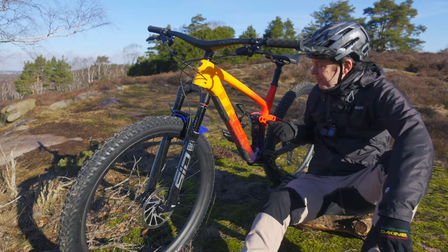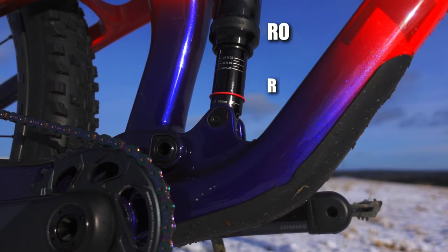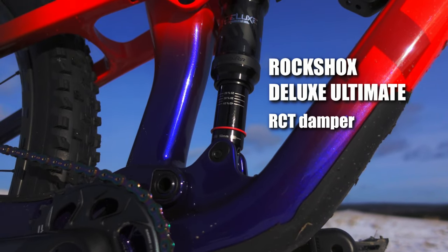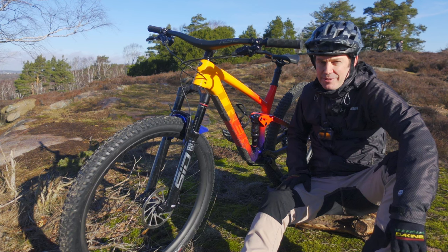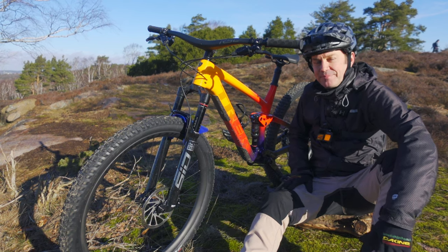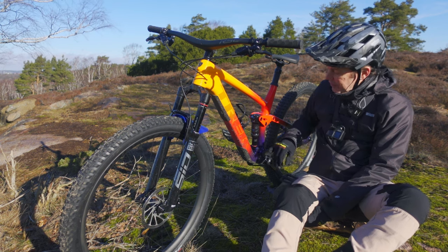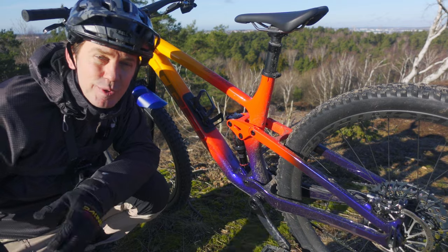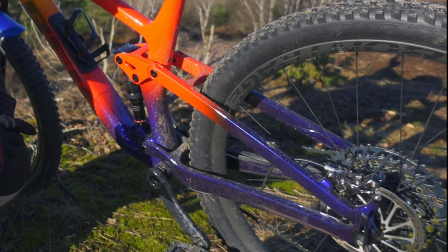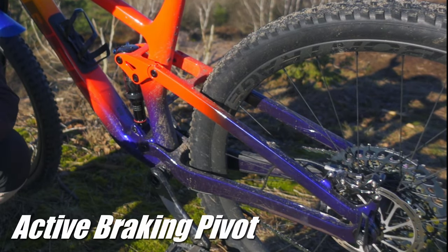Back here, it's not the SID shock, which surprised me a bit — maybe that's too cross-country for this bike. But this Deluxe shock has the RCT damper in this Ultimate version. As with many other bikes, there's a flip chip to tweak the geometry a little bit. And there is some wizardry going on in the rear end — the ABP system is a chapter in itself.